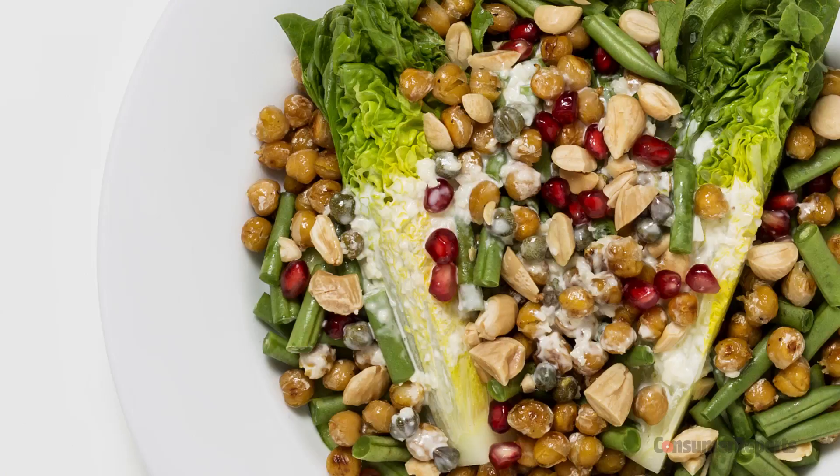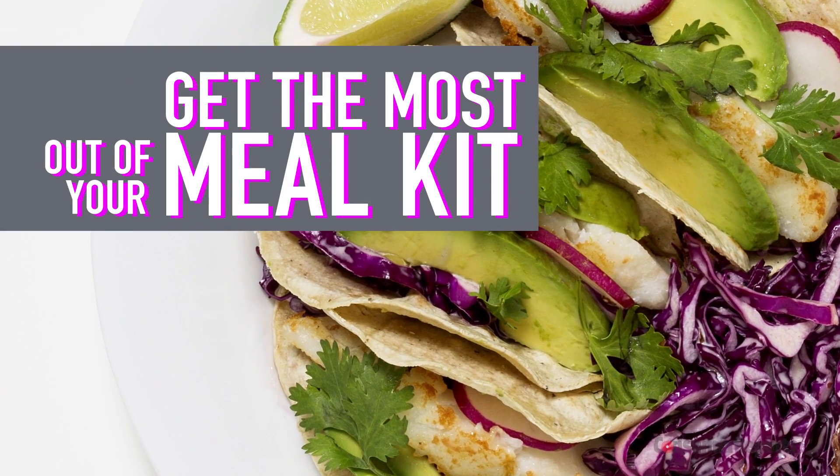Whether you already swear by meal kit services or are just trying them out, Consumer Reports helps you get the most out of your dinner deliveries.